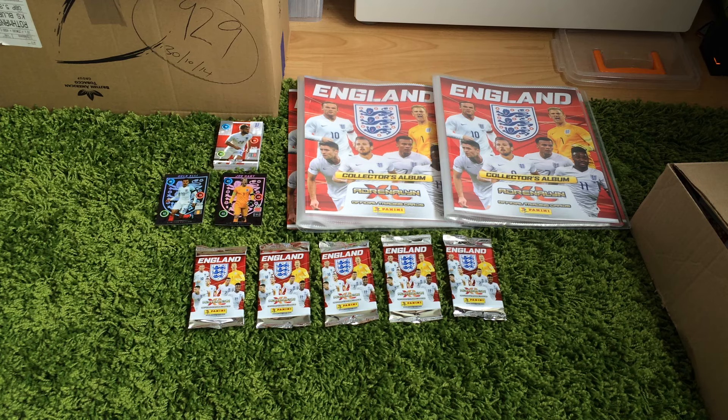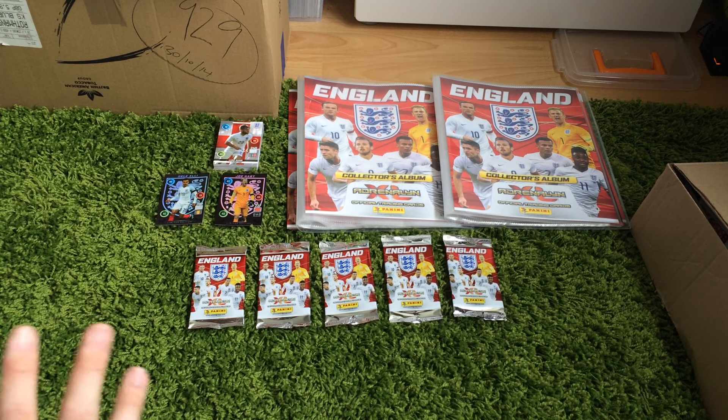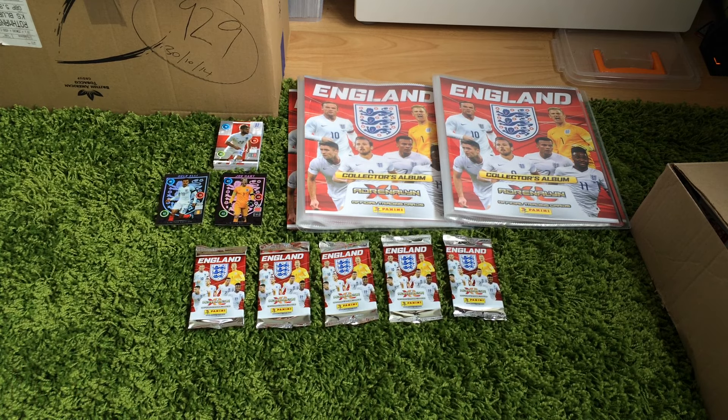Hi there, another pack opening video. This time we've got five packs of the newly released England Adrenaline XL cards from Panini. This is to celebrate the Euro 2016 finals, which will probably start in about a month's time, so it's coming around pretty quickly. We've obviously opened a couple of binders already, got a couple of limited edition cards and a couple of packs in each binder. Now we've got another five just random booster packs, just to see what cards we get.